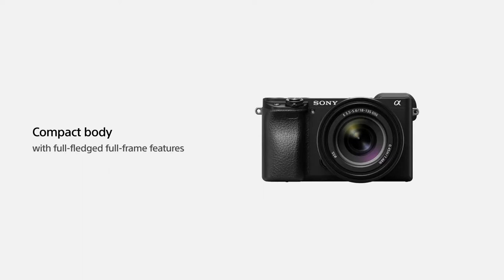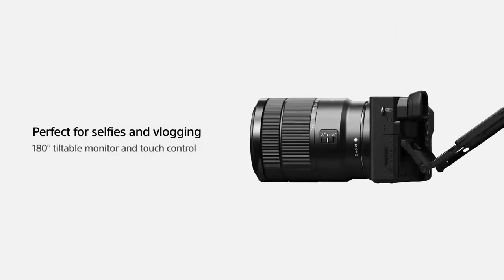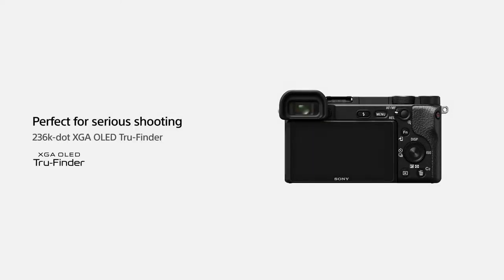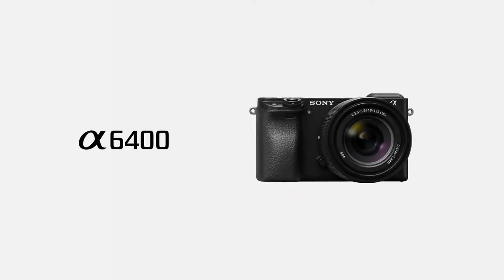The Sony Alpha A6400 is available in two configurations: camera body only, or camera body and lens kit. Depending on how you purchase it, you can pick your own lens instead of sticking to whatever the manufacturer decided to include in the packaging.